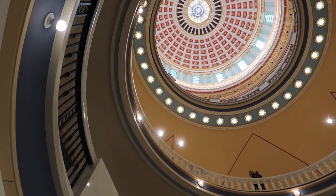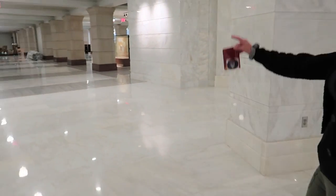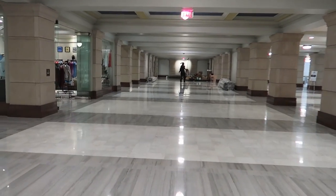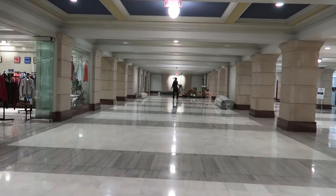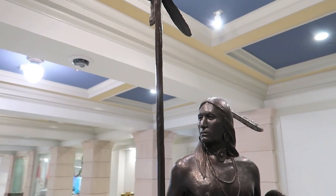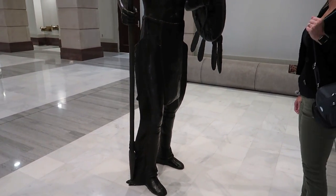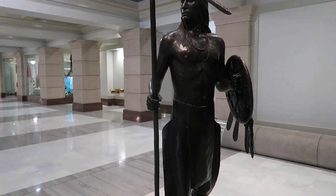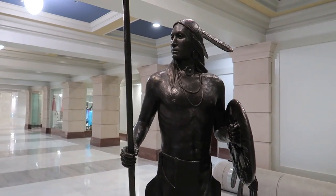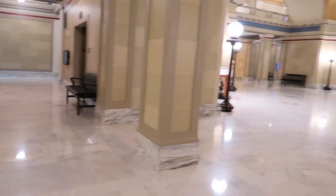There's the rotunda. Awesome, it's really pretty. They have a replica of the Native American that's on top of the Capitol building — a seven-foot replica of the guy on top of the dome, right? He's seven feet tall. The one outside at the top is 21 feet tall. This is the second floor.